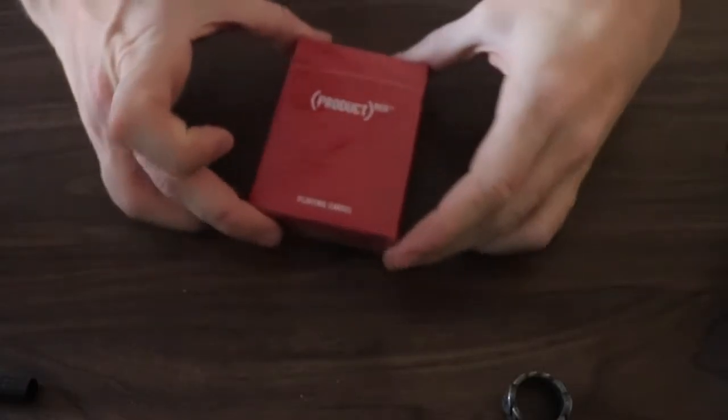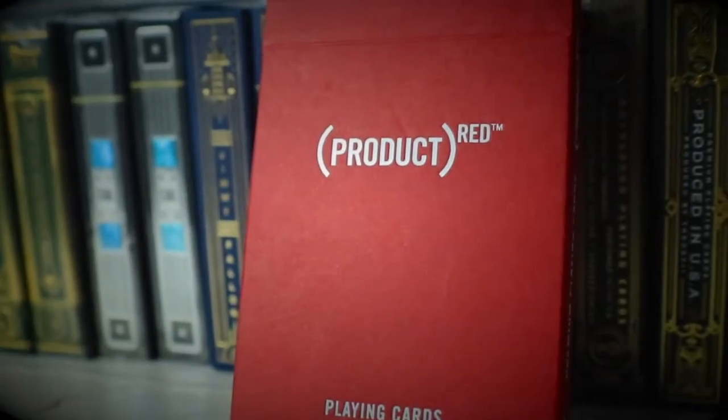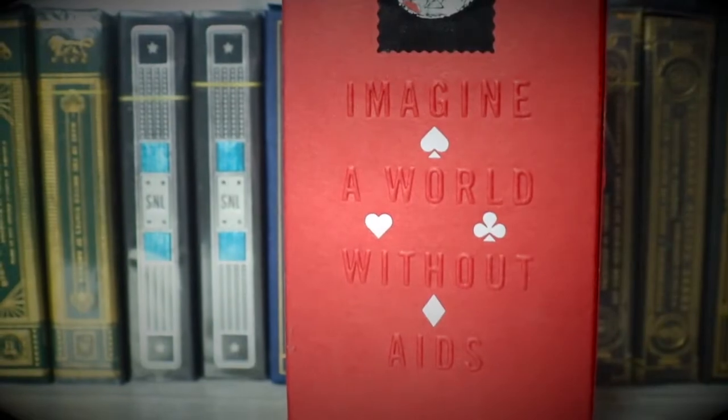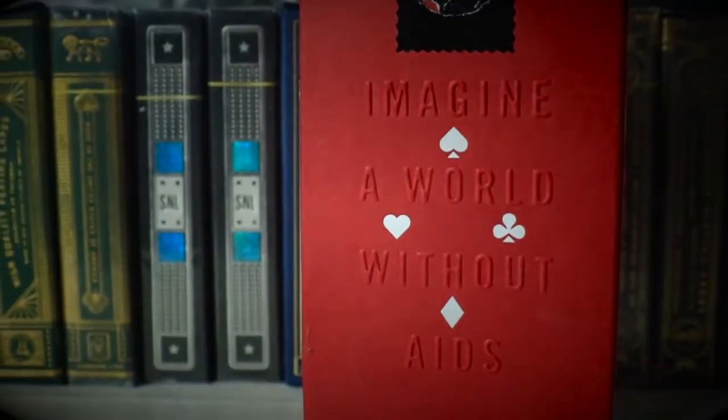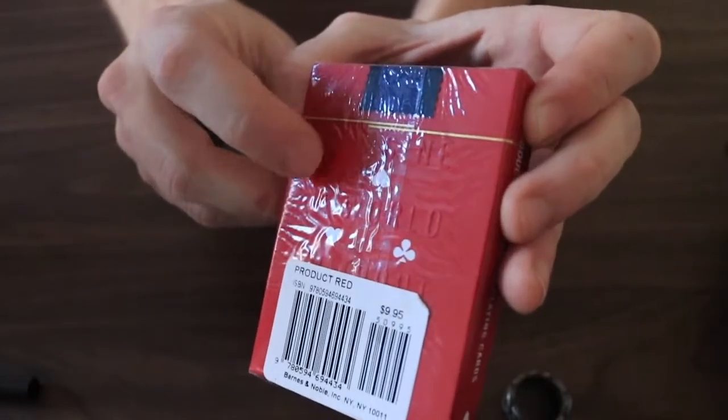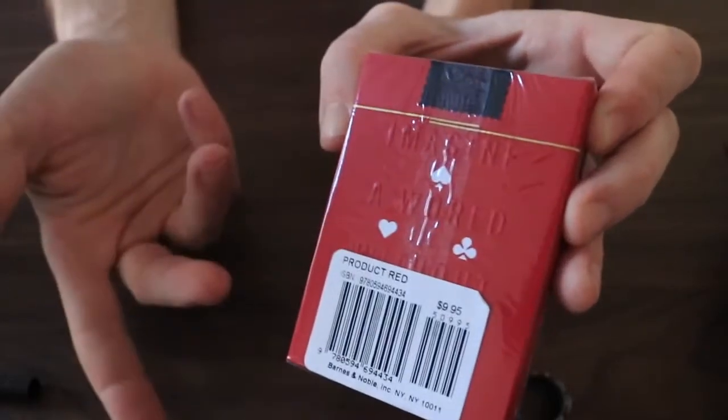I have here the Product Red Playing Cards by Theory11. Nice all red case, got some white tips on the back. There's also some embossing that you can kind of see through the cellophane right now. But let's take off the cellophane and find out what it says.